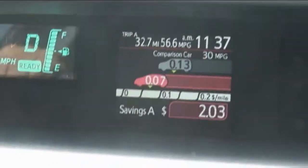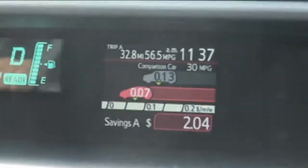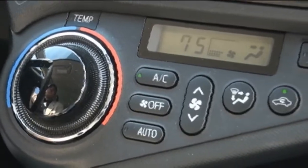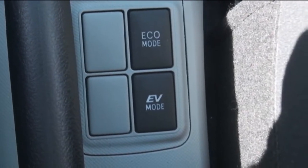The upgraded information display system even lets a driver compare fuel economy to other cars while taking current gasoline prices into account — a great feature for bragging rights. Designers have managed to parse the Prius C into four trim levels, with each progression up the ladder offering more technology and comfort features.